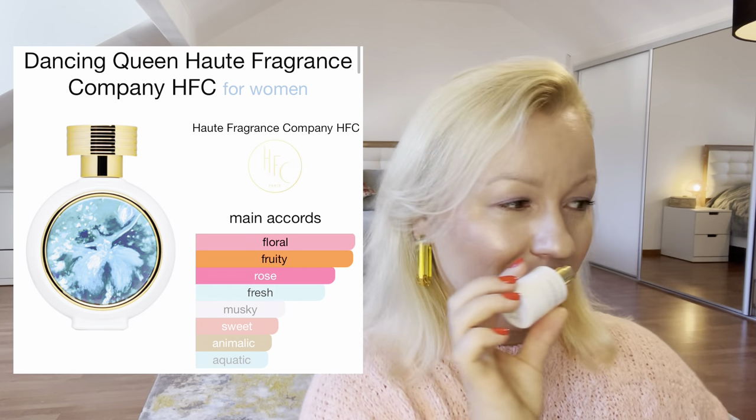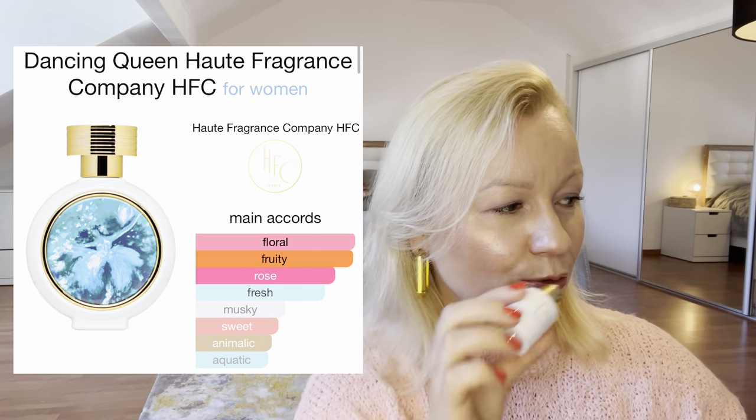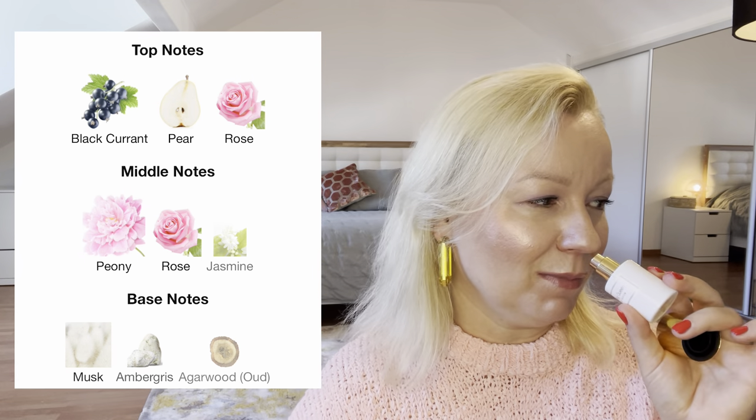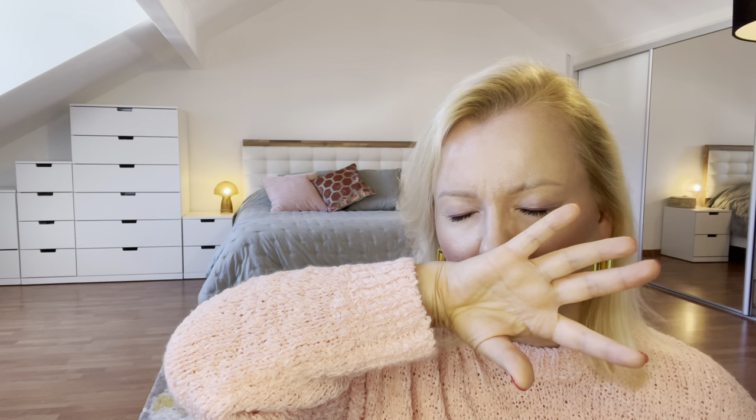Next is Dancing Queen — I love the names, they're so good! Look at the packaging with this beautiful ballerina somewhere in the air. The key accords are floral, fruity, rosy, fresh, musky, sweet, animalic, and aquatic. For me this is very much a rose perfume — if you love rose, this one will totally grab your heart. Top notes are blackcurrant, pear, and rose; middle notes are peony, rose, jasmine, and musk; and wood in the base. It smells like I've opened the doors to a rose garden after the rain — absolutely amazing.